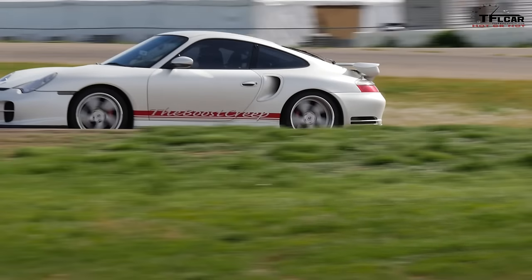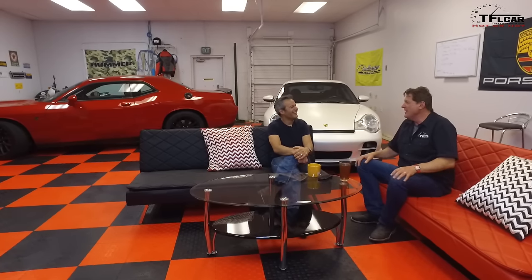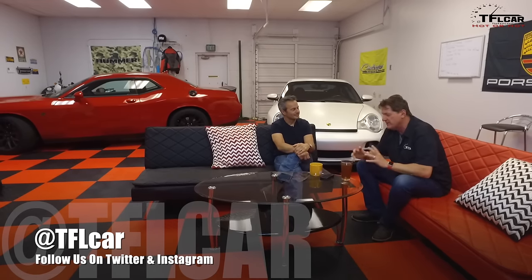Thanks for watching. This has been another episode of TFL's Leaderboard, and a very special one — we did set the track record. Well, you set it. We're a team here, Roman. I spent a grueling week behind the wheel pushing that clutch. Please come back next time when we'll have more fun and fast cars to test. As always, this is Roman and this is Paul — thanks for watching. Check out tflcar.com for more news, views, and if you want to see the other cars on the leaderboard, there's a link in the navbar. See you next time, ciao.